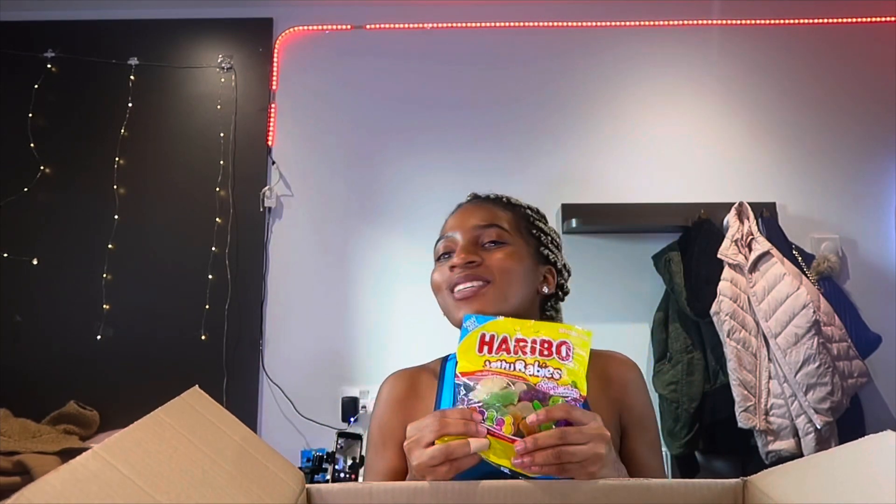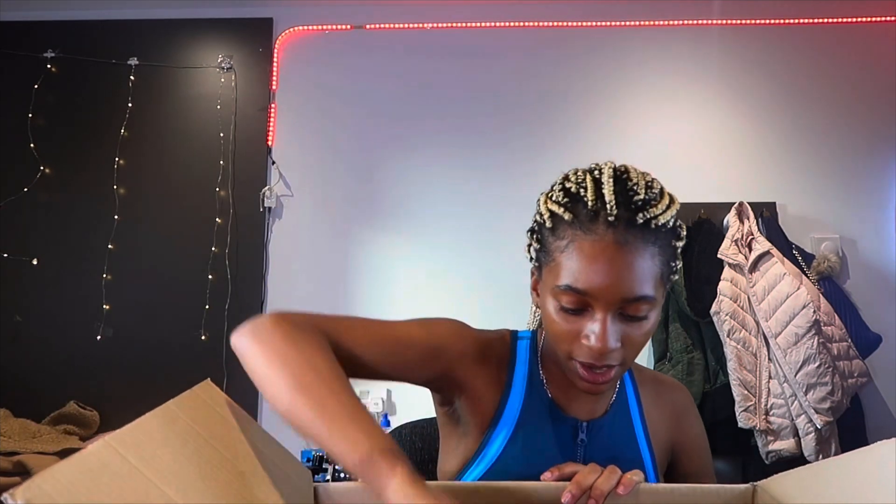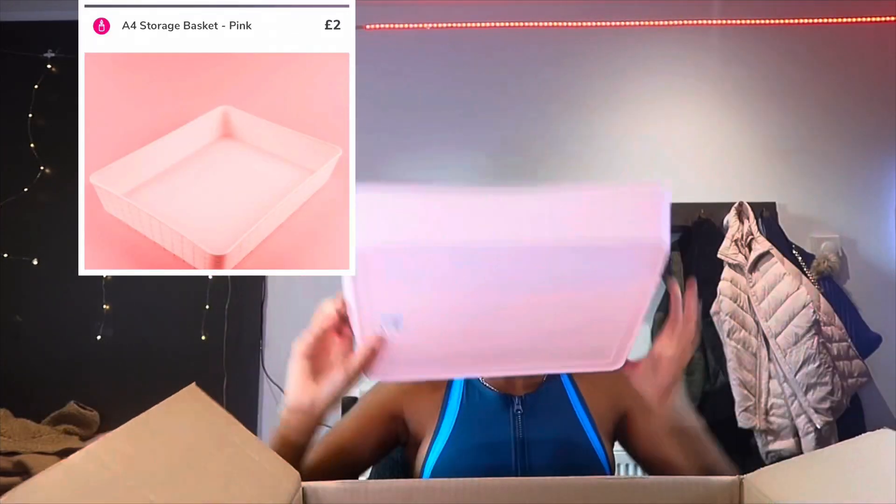I also got highlighters for my Bible because I want to start highlighting. And my jelly babies! I wasn't really a fan of them but I got into it — you like some things and not others.